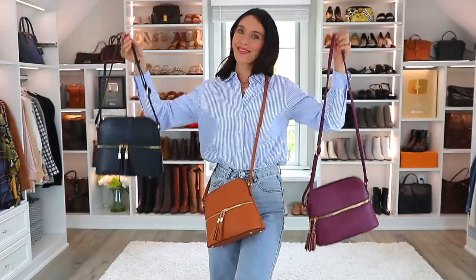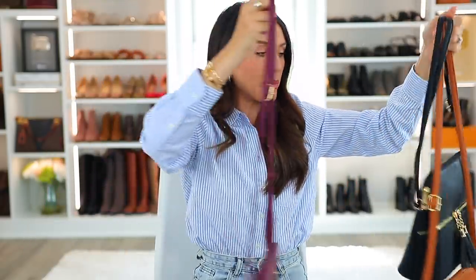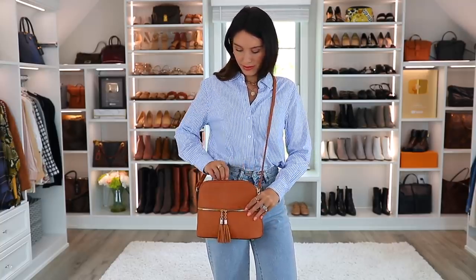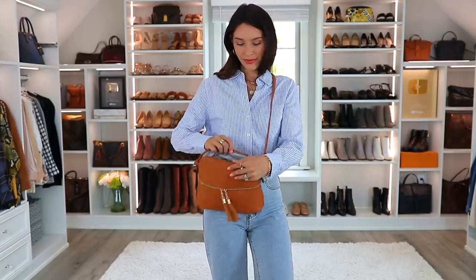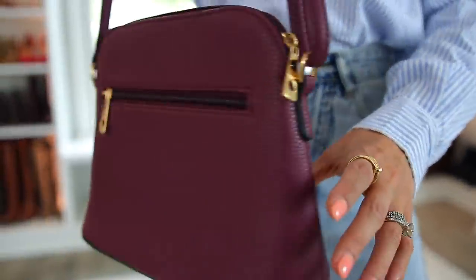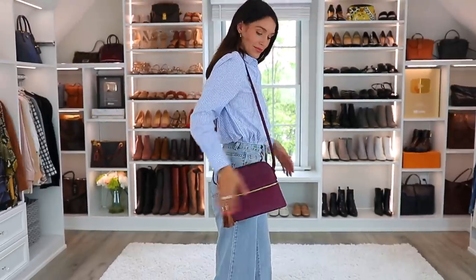Next up we have these cross body bags — they're all the same style, just in different shades. Almost everything on this list I purchased myself; I buy a lot, test a lot, and send things back if I don't think they're good. These were sent to me by the brand. The price point is awesome — it's like 20 bucks. The strap is extremely adjustable, so you can make it a cross body or shoulder bag. The size is perfect — it fits quite a bit but is small enough to be a cross body. There are different compartments, little tassels as decoration, easy access in the front, and the main compartment is very spacious. This is a great bag — I'm pretty sure it's in the top 10 on all of Amazon.